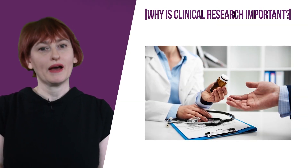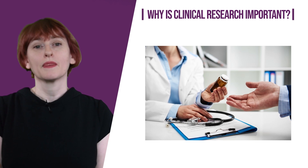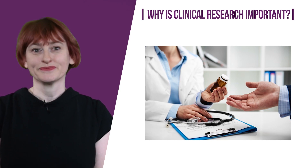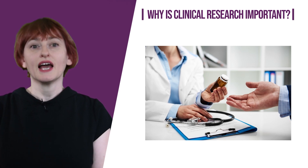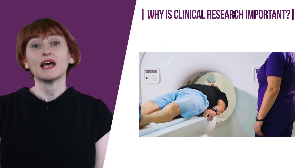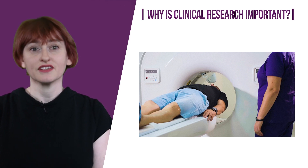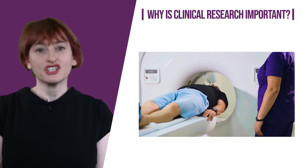Why is clinical research important? When we think about the treatments we receive as patients, we might not necessarily think about where they came from — though we could assume that the treatments of today look different from those on offer when the NHS was first launched in 1948. We have new drugs for conditions such as epilepsy and rheumatoid arthritis, and new equipment such as PET CT and MRI scanners. Effective research may lead to the inclusion of treatments or approaches in NICE guidelines, or roll out of innovative ways of working to other trusts, nationally and internationally.